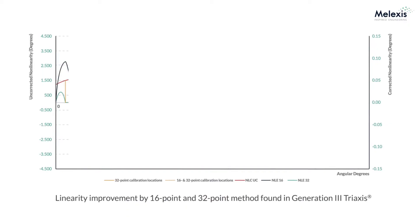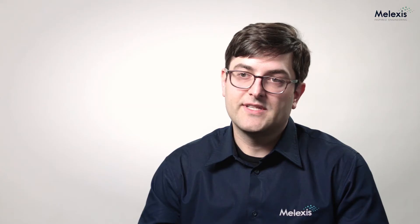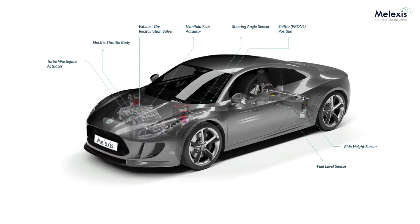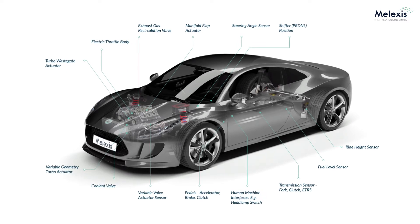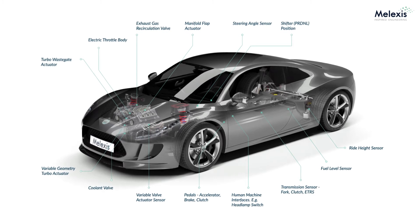That'll help reduce weight and cost in a total system. We move from 16 points maximum on our Generation 2 devices to up to 32 points of calibration. Both devices will also operate at a higher temperature rating. For functional safety, to enable our customers to meet autonomous driving trends, the MLX90371 will support ASL-B capability, whereas the MLX90372 will support ASL-C.